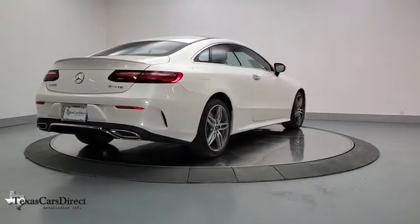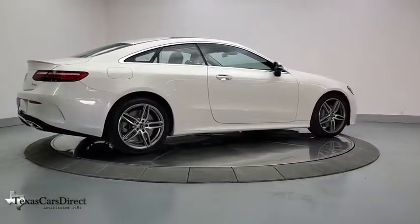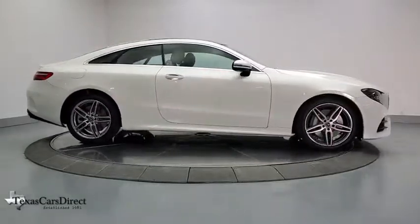Power windows, trip computer, heated front seats, rear window defroster, panic alarm, brake assist, Sirius satellite radio, overhead console, tachometer, leather upholstery.